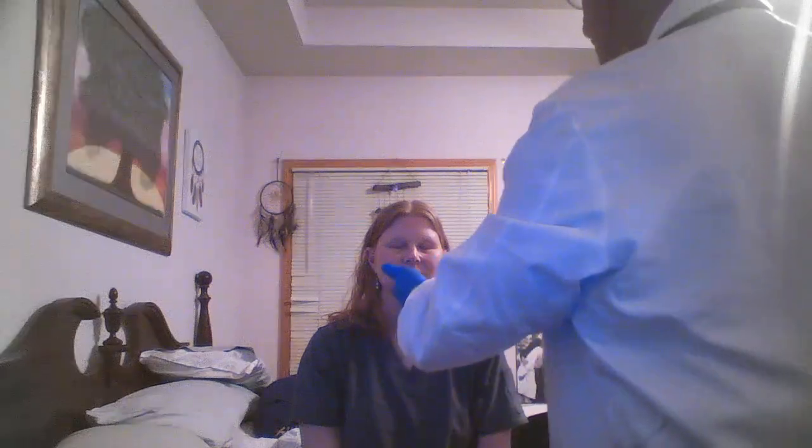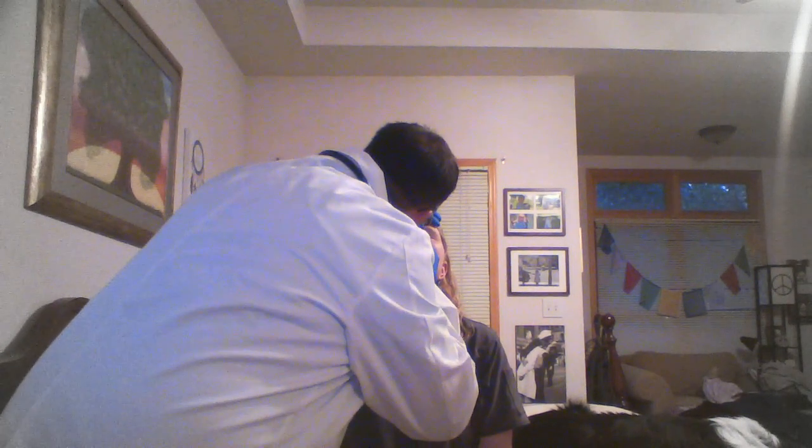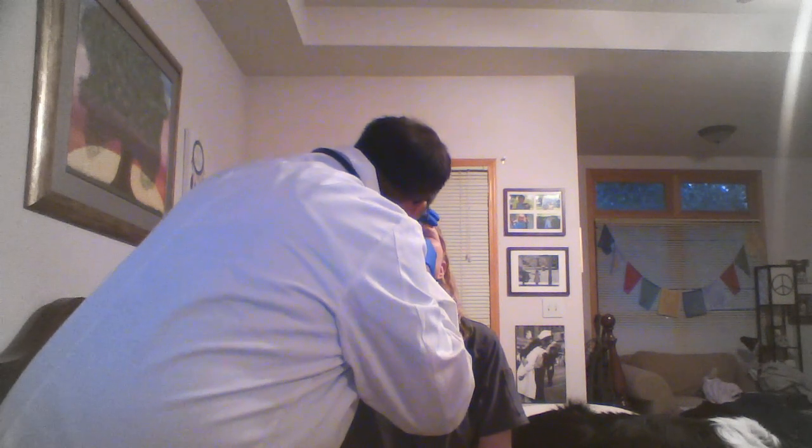Next thing I'm going to do is look in your nose. So if you could just tilt your head up a little bit for me — this might be just a little unpleasant, but I'll be right quick with it. Everything looks good in there on this side. Pink, moist — and I don't note any congestion. Do you have any drainage at all? No, just sneezes.